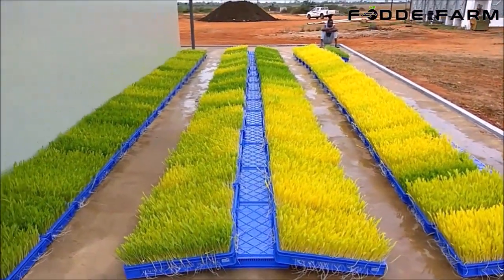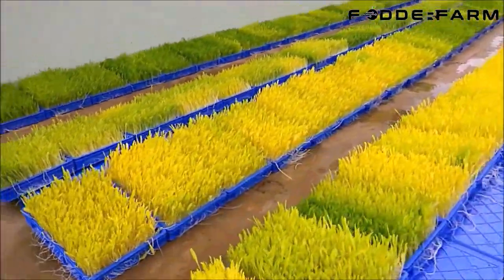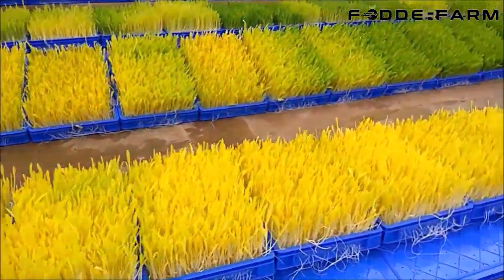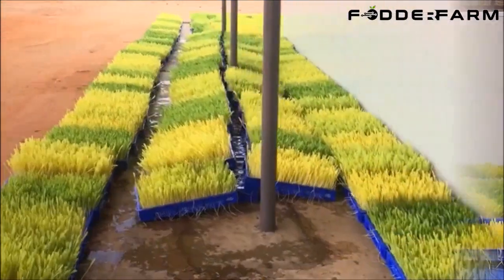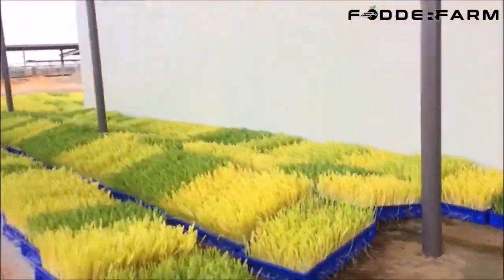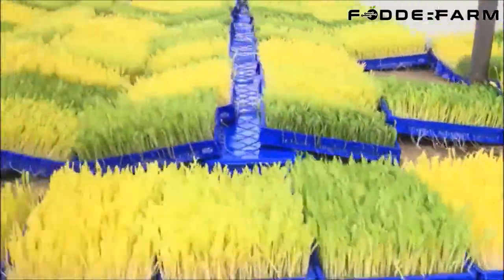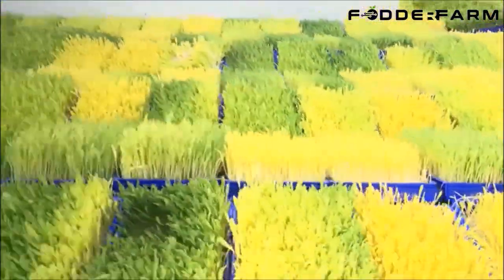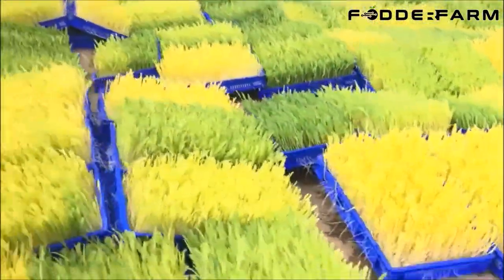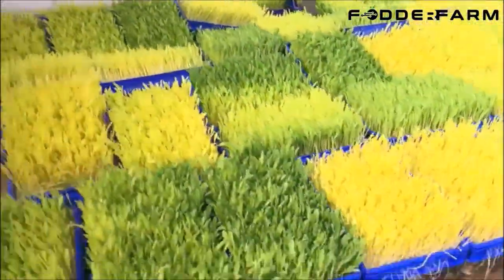Hydroponic fodder is highly rich in vitamins, minerals, and enzymes. Fodder grown hydroponically is 85% to 90% digestible and contains high-quality protein with high energy content. Fodder Farm manufactures hydroponic growing systems in many sizes, from 240 kg per day production up to 12 metric tons per day, year-round, in any weather condition and anywhere in the world, with less space, less labor, and less water. We provide on-site training for how to grow green fodder, how to clean the greens, and how to troubleshoot any problem so the cycle of fodder production is not affected.